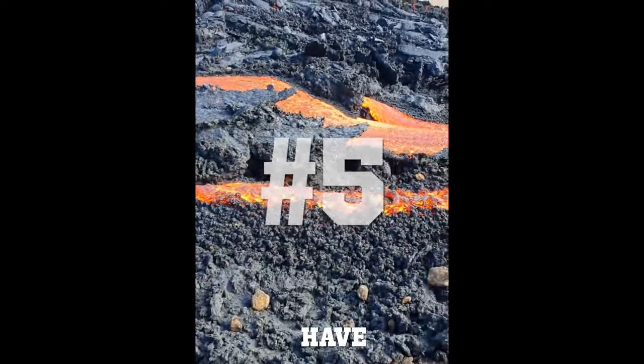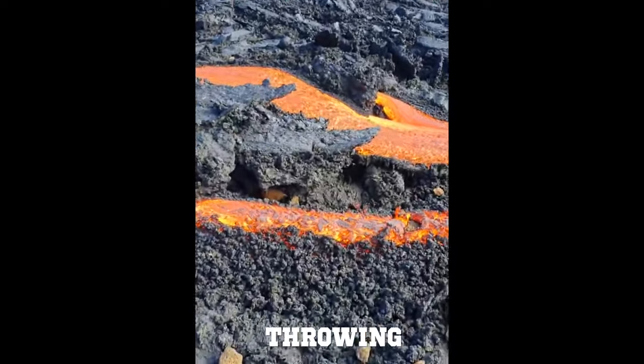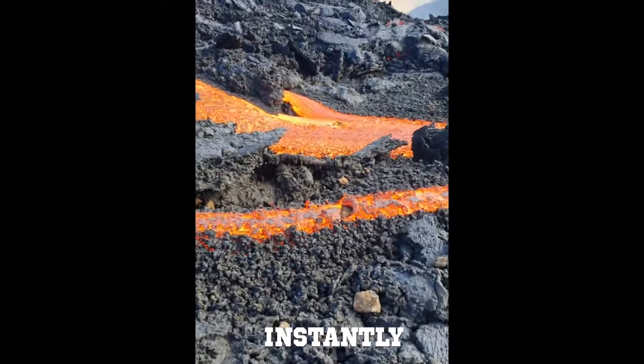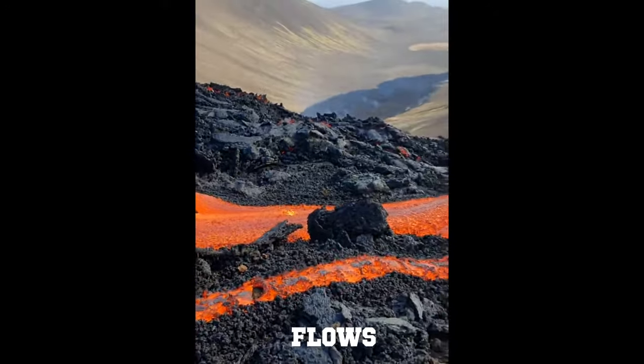At number five we have this phone recording of a person throwing a rock into a fast lava stream. This rock instantly incinerates as it flows downstream.